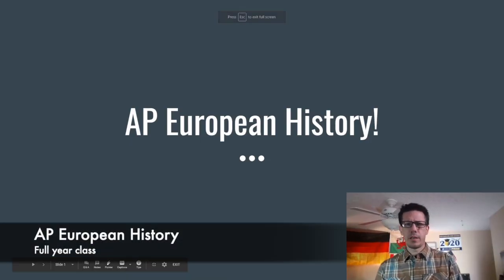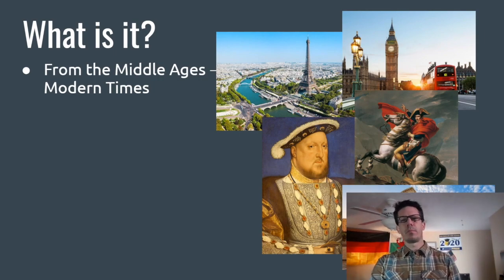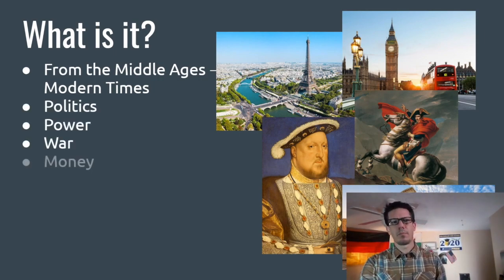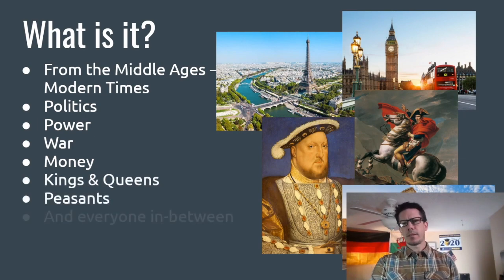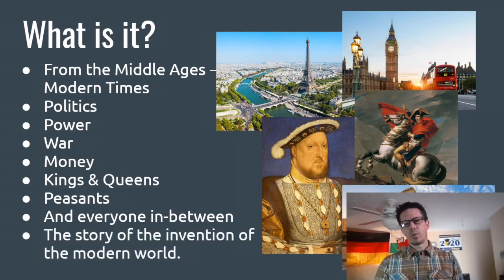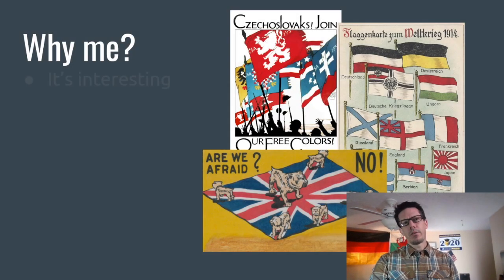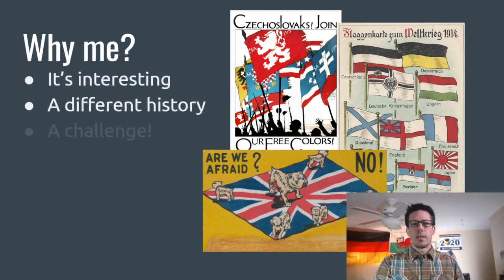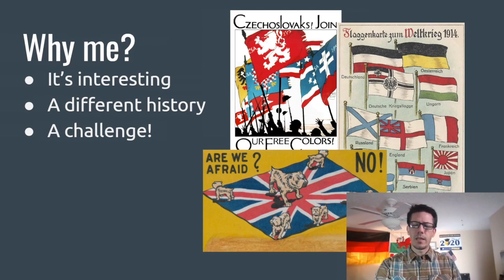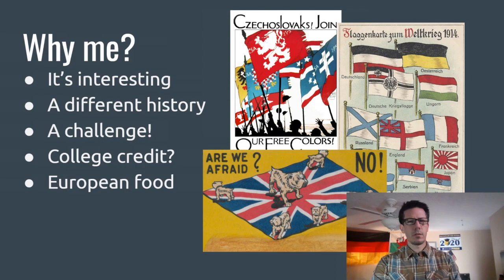Hello students, Barlow, this is Mr. Bailey inviting you to AP European History. What is this class? It is the history of Europe from the Middle Ages to modern times. It's about politics, about power, about war, about money, about kings and queens and peasants and everyone in between, including Napoleon. This is the story of the invention of our modern world. It makes connections to things you already know about. It's interesting history, it's different history, it's a challenge — a hard course with lots of reading and writing. But you will be a better student because of this AP course. And did I mention the college credit? Did I mention the European food? Join me in AP European History this coming year.